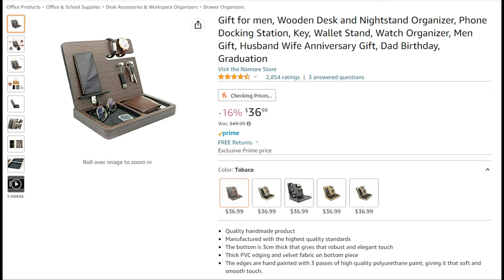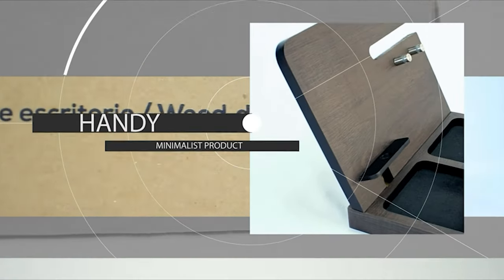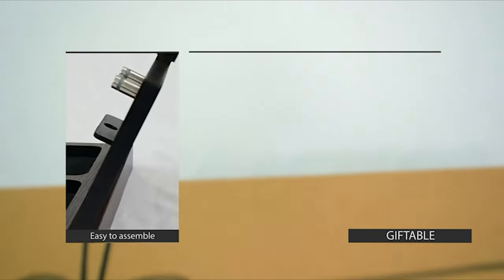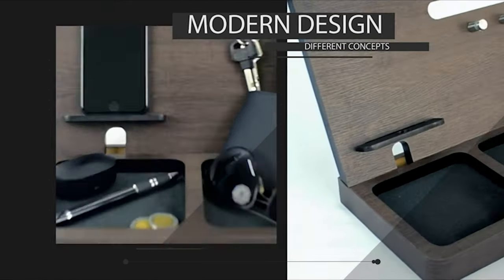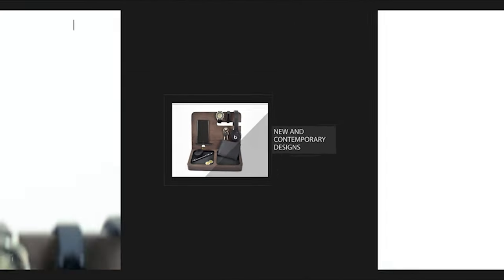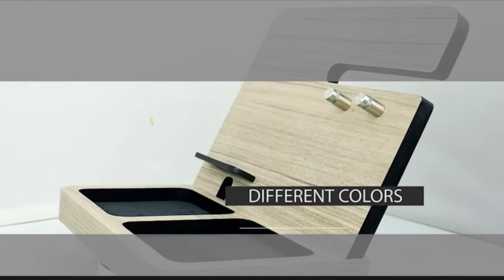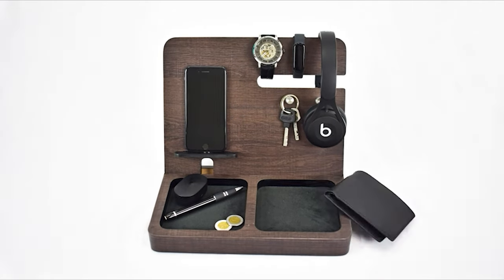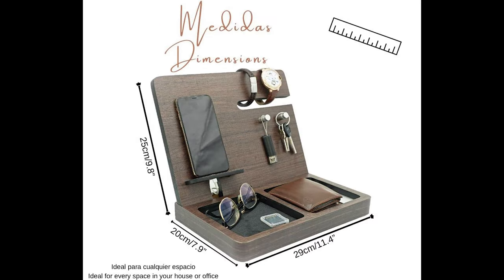A beautiful gift for men — a wooden desk and nightstand organizer with a phone docking station, key stand, wallet stand, watch organizer, and more. Coming in five different colors including tobacco, abysmo, black, hickory, and santana. Manufactured with the highest quality standards, it's a beautiful handmade product. The bottom is three centimeters thick, giving a robust and elegant feel. The edges are hand painted with three passes of high quality polyurethane paint, giving it a soft and smooth touch.